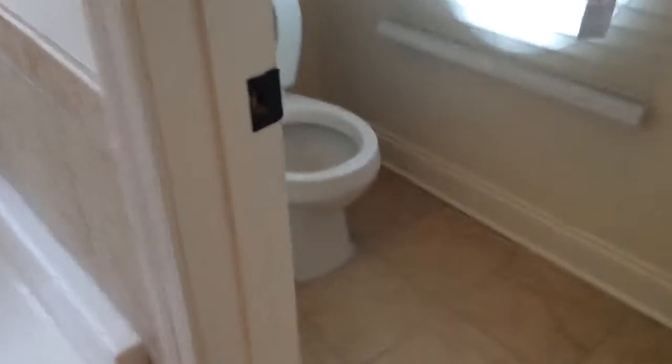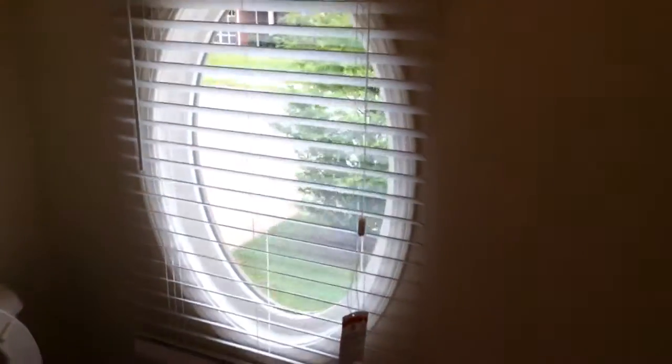Let's check out the master suite. The master suite has its own sitting area. Each bedroom has its own smoke detector. Here in the master, I've turned the AC down to 78 and will be leaving the ceiling fans on to circulate air in the summertime. There are two walk-in closets and a separate room for the toilet, with a window.